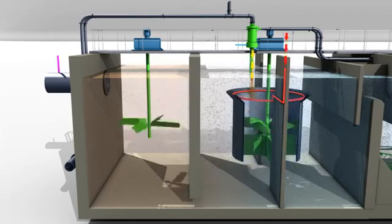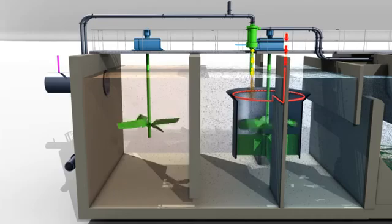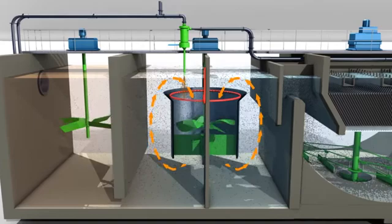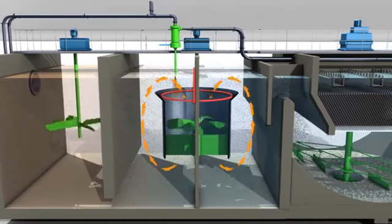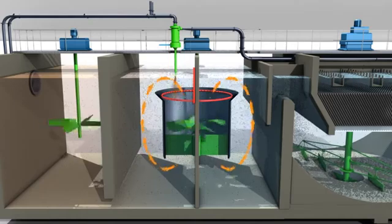The turbomix draft tube is designed to ensure intimate mixing, in which flocs are attached onto the surface of microsand with the help of polymer. Thanks to its anti-vortex baffles, the turbomix draft tube improves the hydraulic mixing and reduces the dead volumes in the basin.